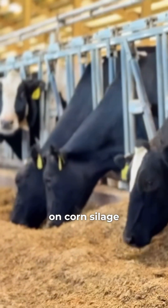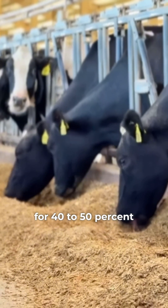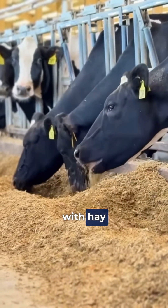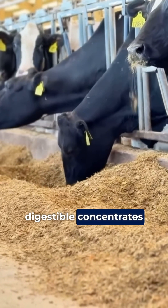The diet is based on corn silage, which accounts for 40 to 50 percent of total dry matter, supplemented with hay and a mix of highly digestible concentrates.